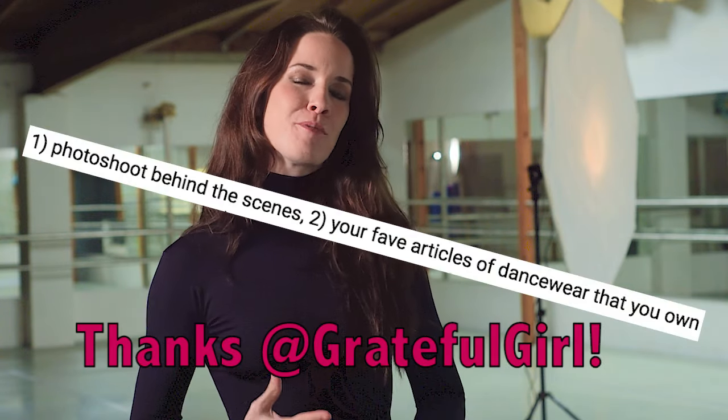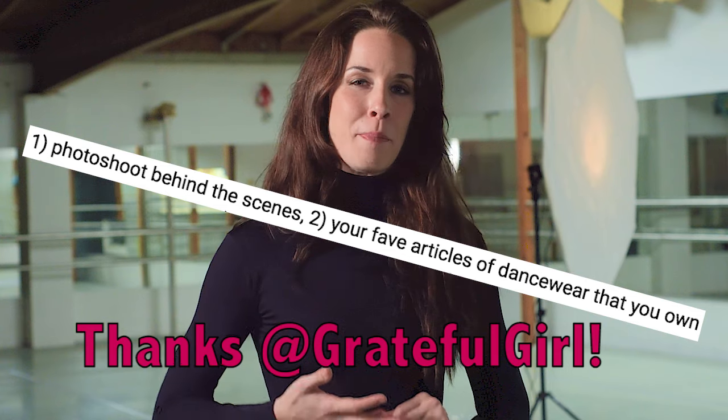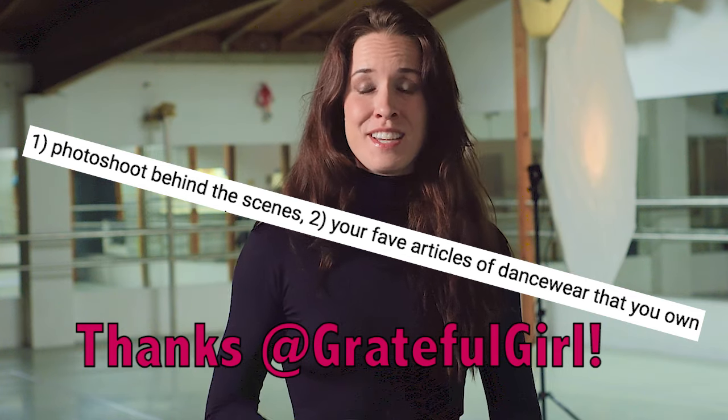Hey everybody, you're watching Ballerina Badass. My name is Georgia Reed, and tonight I am bringing you all along behind the scenes for a photoshoot that I'm doing. I got a special request from one of my YouTube followers who said if you would do a behind-the-scenes photoshoot for us to see what it's like.